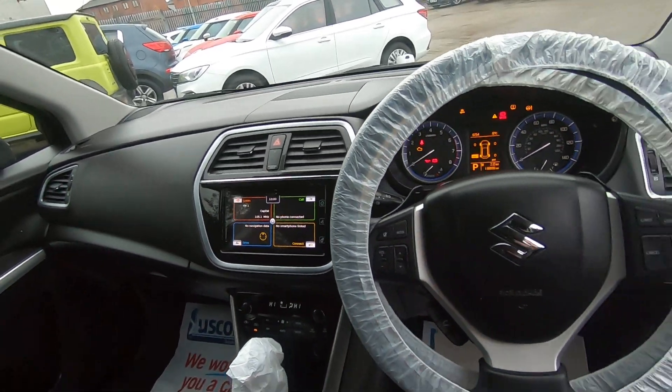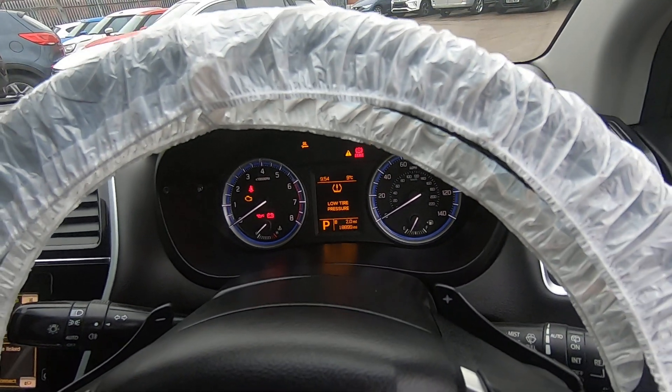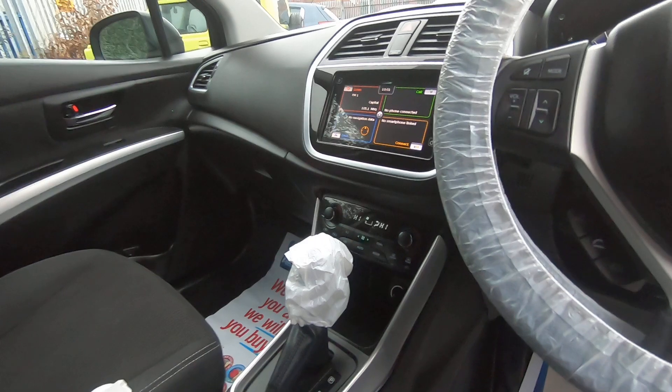The vehicle has 118,000 miles on the clock. It also has climate control as well as air conditioning.